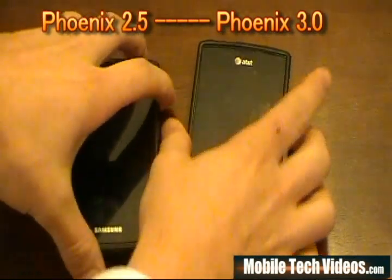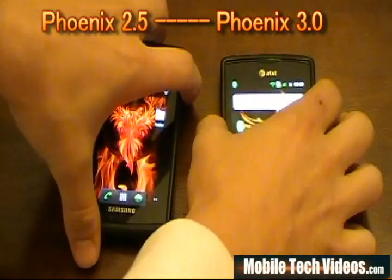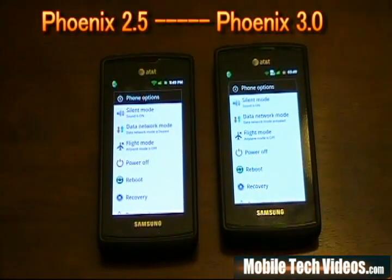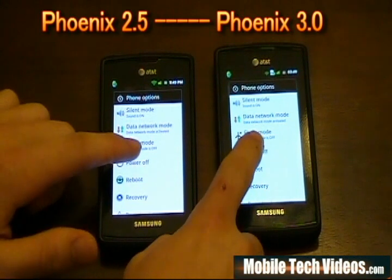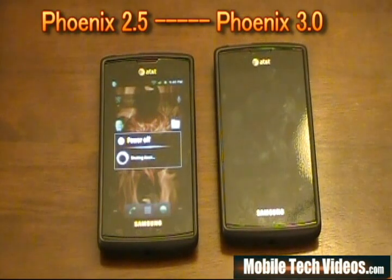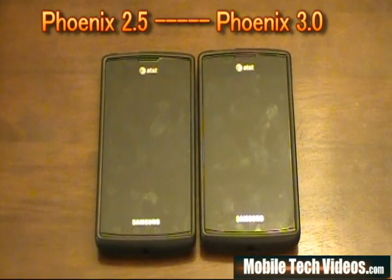Last but not least, a really cool feature on 3.0 is the power-off animation. It's absolutely gorgeous. If we do a power-off, check out the right screen — we've got the CRT-off style, which kind of mimics what's coming with Gingerbread 2.3. Check out my Gingerbread 2.3 video to see more on that. The power-off is absolutely beautiful with that CRT look and feel. Props to whoever designed that.